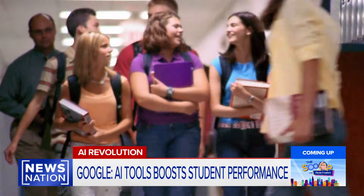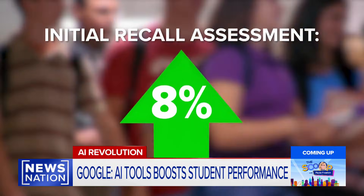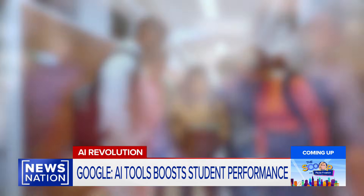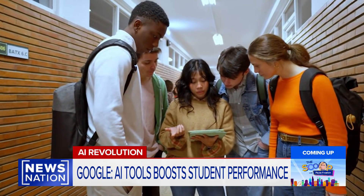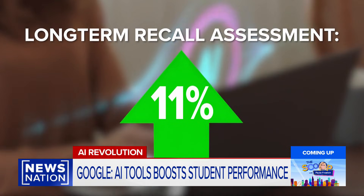Google tested 60 high schoolers after they utilized Learn Your Way and found students performed 8% better than the control group that only read from the textbook. A week later, Google tested the students again on the same material and found those that used the AI tool performed 11% higher than the control group.